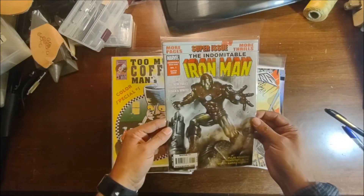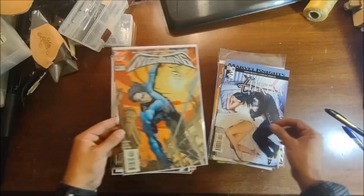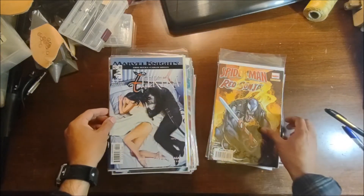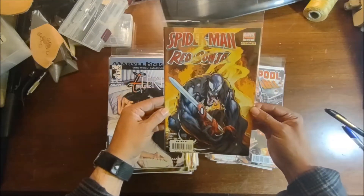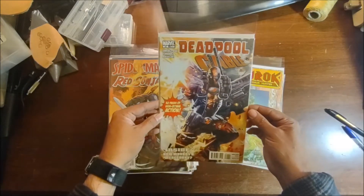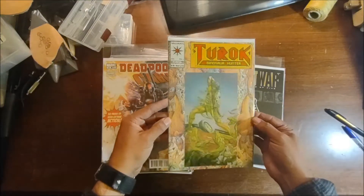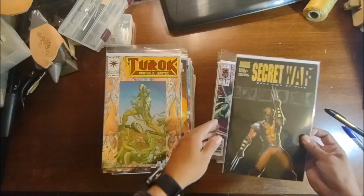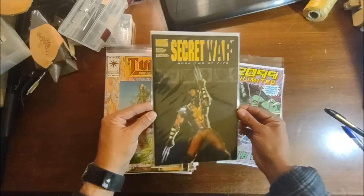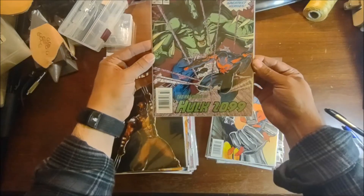Domino Iron Man number one super issue. A DC Nightwing number 41. Marvel Knights Elektra number 20. Spider-Man/Red Sonja three of five — with Venom right there on the cover. Deadpool and Cable 26. Dinosaur Hunter number one — looks to be in really good shape, though I already have one of those. Marvel Knights Secret War book two of five — beautiful cover of Wolverine on the front.